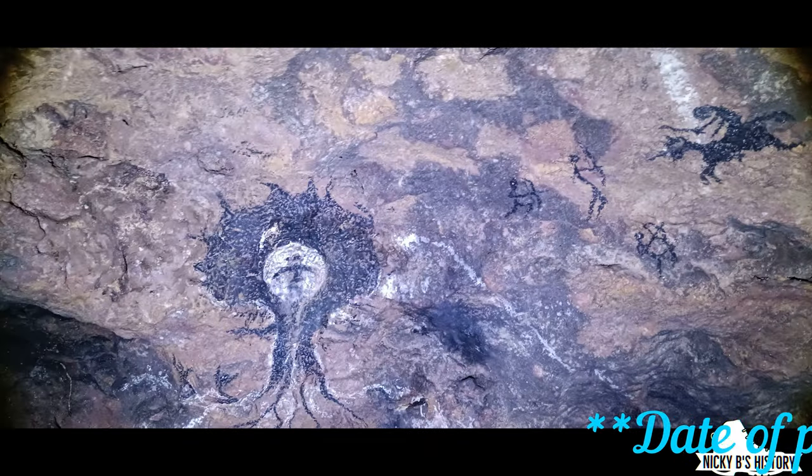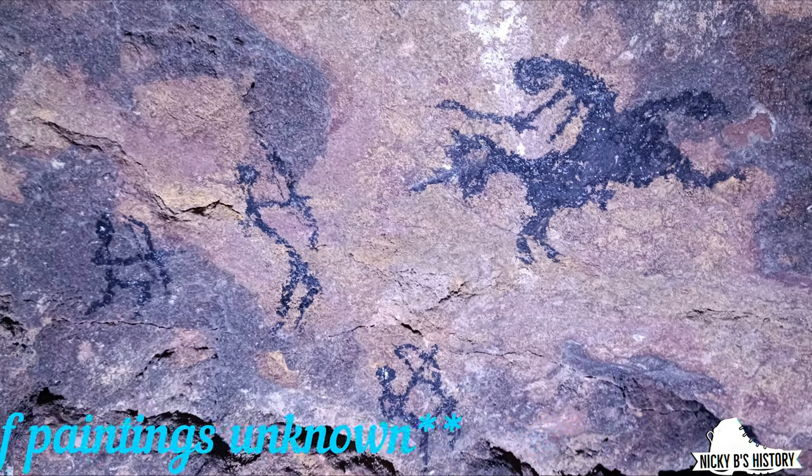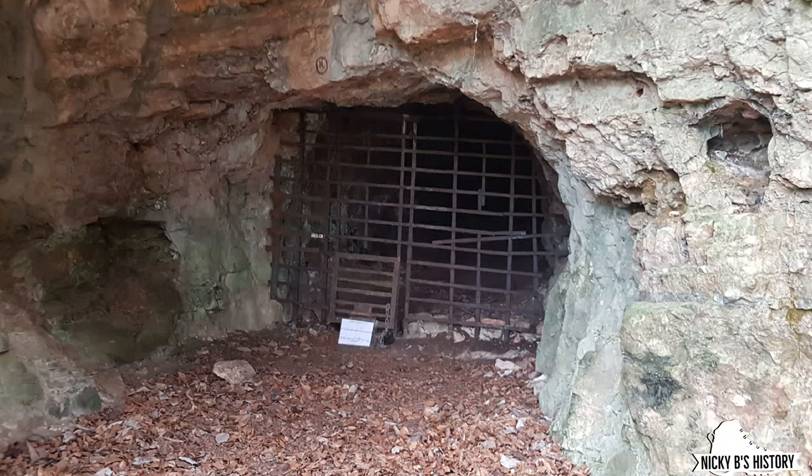Before we start, take a look at this painting I found in one of the caves and tell me what you see. For those that have watched my video a few months ago on King Arthur's Cave, you may have briefly seen this in the video.